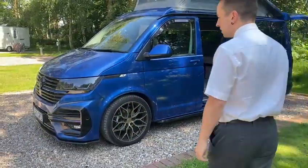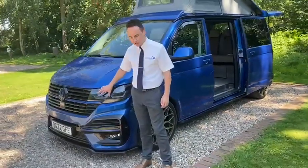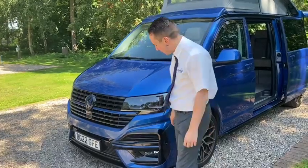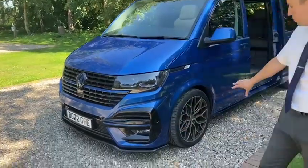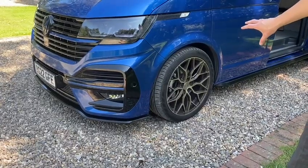Full of extras, lots of kerb appeal. We have the LED headlights, LVR front body kit, Uniroyal tyres with 20 inch alloys and lowering suspension.